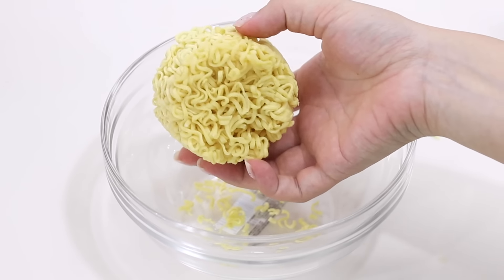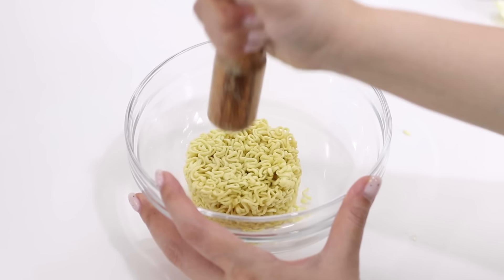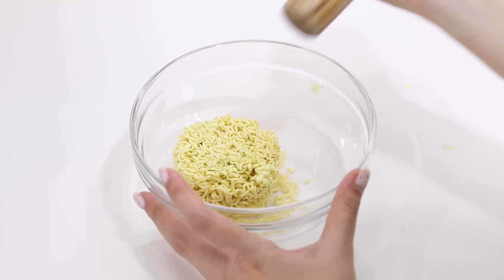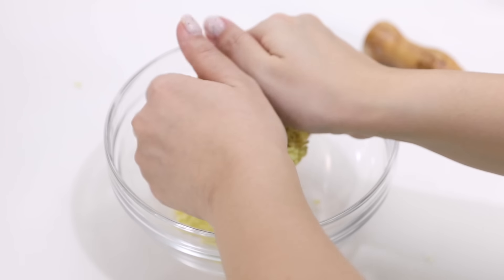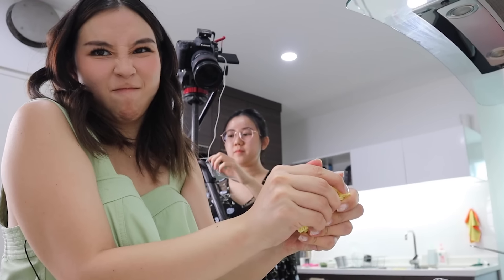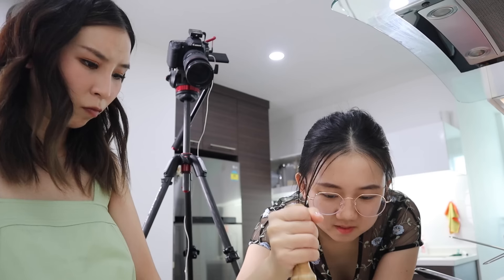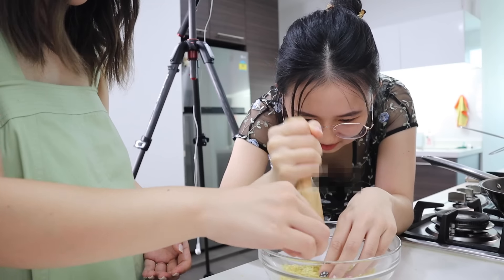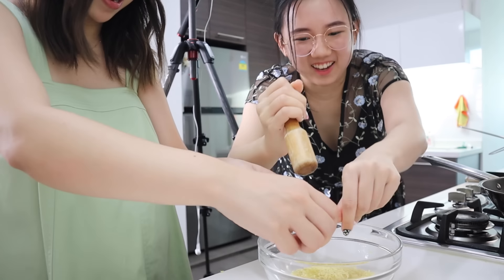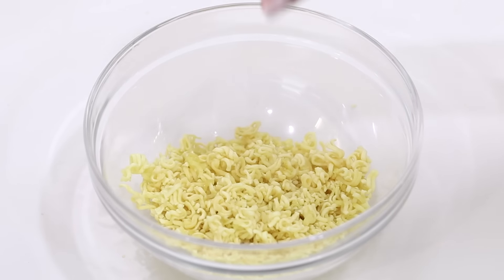Oh my God, is that all the noodles you get? That's like so small — no wonder I always need to eat like two of these. It's actually not easy to smash — it's just flying everywhere. It's not very easy. Okay, we got there. Took us a while, but that's pretty good now.